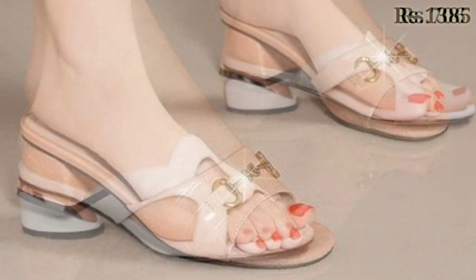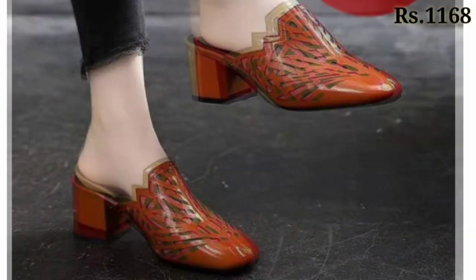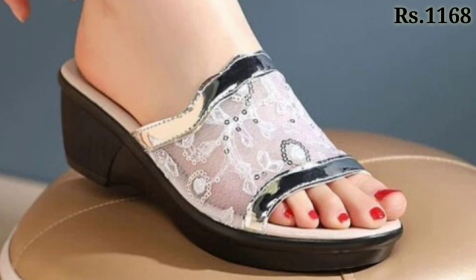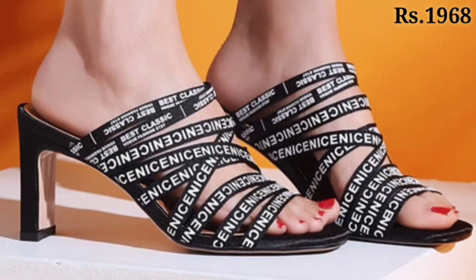In this video we will show you the ladies footwear collection, which are fashionable and trendy footwear collections for you. You will get all categories of footwear in this video, whether it is casual, semi-casual, party wear, as well as general leather. We have tried to mention all categories of footwear.